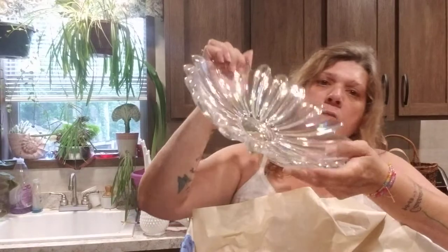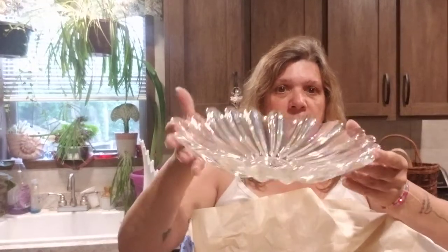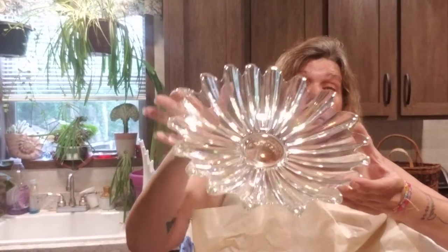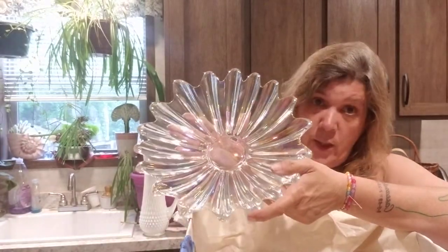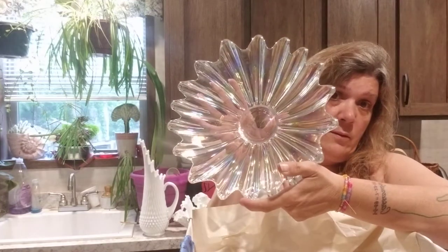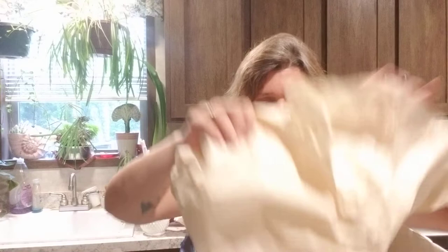Look at this carnival glass console coffee table bowl plate dish! Oh my gosh, I love it. Floating candles, floating flowers — you don't even have to do that, you could just put it on your table and put your remotes in it and just let this do all the beauty. I love that iridescence. I love rainbows anyway and it has such a rainbow effect.